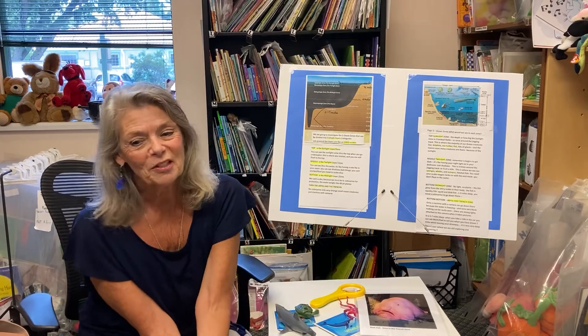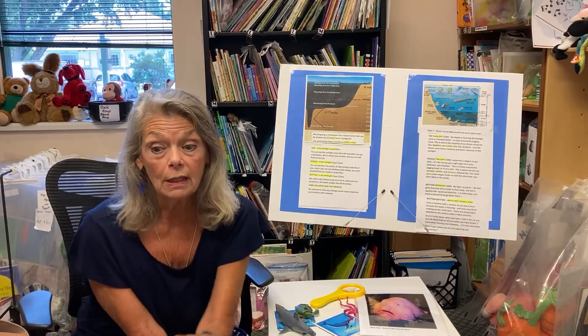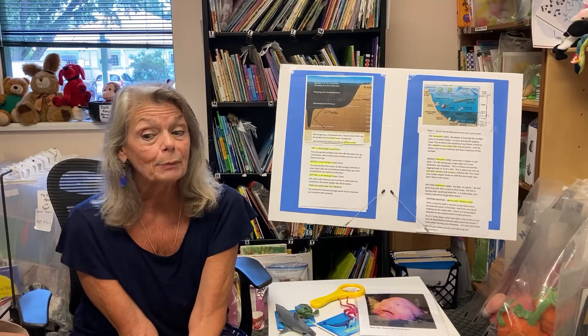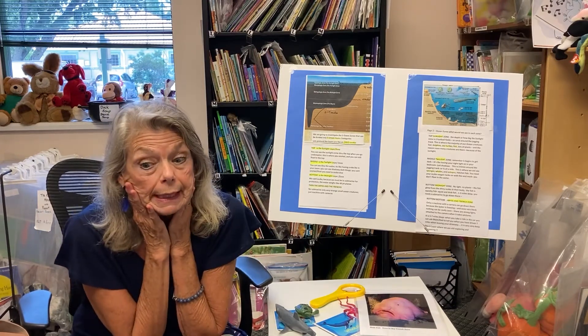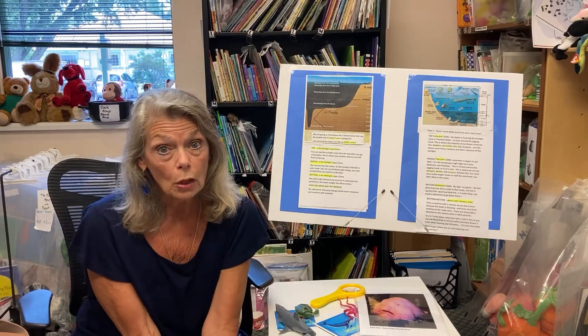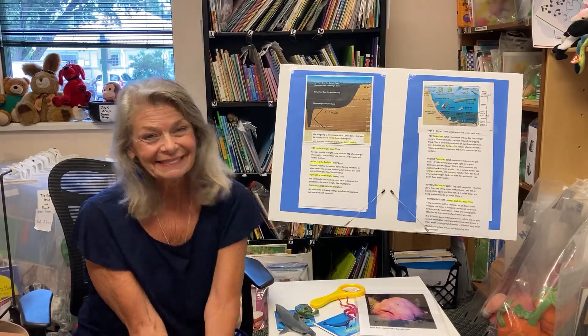Thank you so much for joining me. In the next video following, we're going to be following some STEM curriculum guidelines as I attempt to create the five zones of the ocean. Take care.